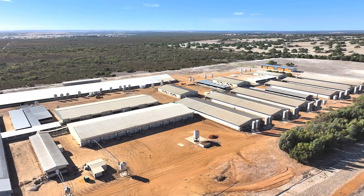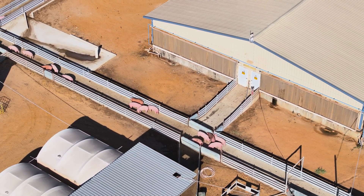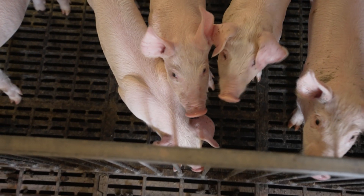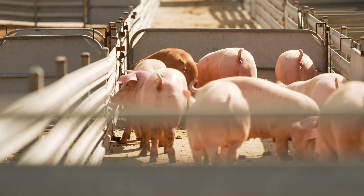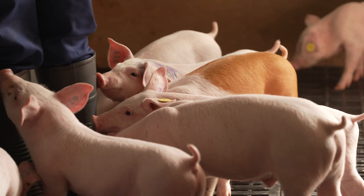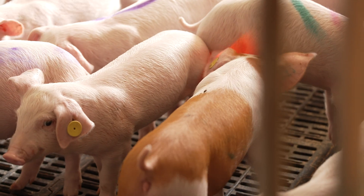Who would have thought that a show all about innovation would have taken me to a pig farm two hours north of Perth? In fact, it's home to some very exciting new technology. More than 100 million pigs are lost each year due to undetected illness, and epidemics like African swine fever have reduced global production by 10%. But this fantastic innovation is set to change all of that for the better.